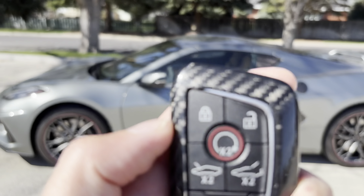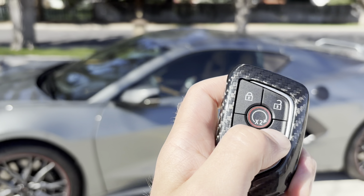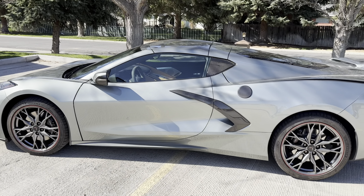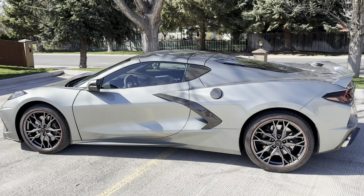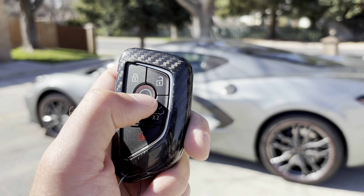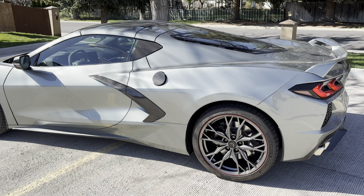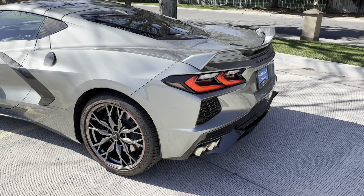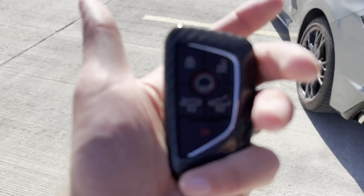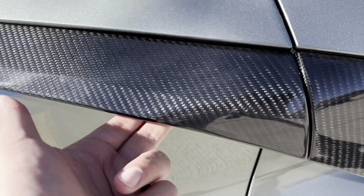The last thing is the key — you can pop the front and pop the rear with it, and you can lock it and remote start from outside as well. It doesn't seem like you can start it when the front or rear are open. Otherwise, it's the typical double lock and double unlock. You can leave it in your pocket for proximity features, and then you can get into the vehicle through the little handle right here.